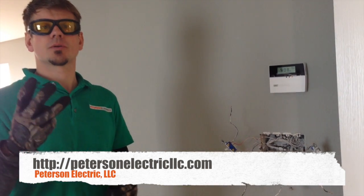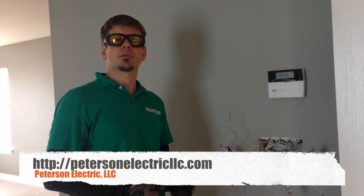Hey guys, Joshua Peterson, Peterson Electric. This is the third part of this video for this home in Stapleton, where we're having an issue.